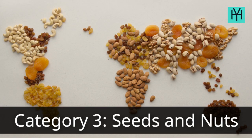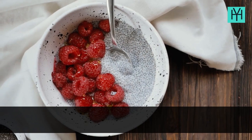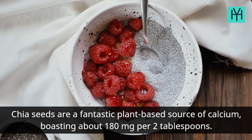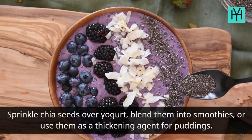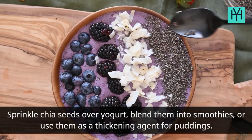Category 3: Seeds and Nuts. Number 6: Chia Seeds. Chia seeds are a fantastic plant-based source of calcium, boasting about 180 mg per 2 tablespoons. Sprinkle chia seeds over yogurt, blend them into smoothies, or use them as a thickening agent for puddings.